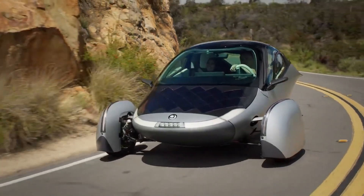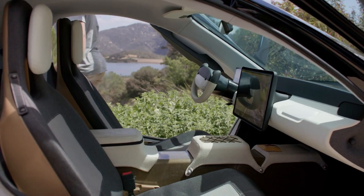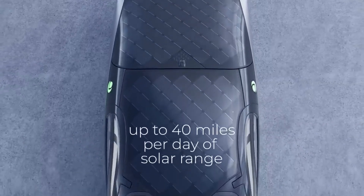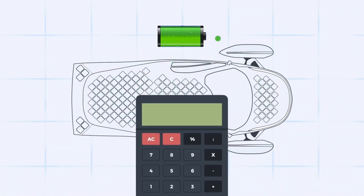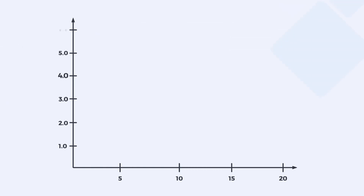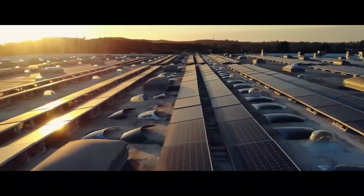Let's start with the most groundbreaking feature: Aptera's integrated solar charging system. Unlike conventional electric vehicles, Aptera has built-in solar panels that continuously trickle-charge the battery during daylight hours. Whether you're parked or on the road, sunlight will always keep your battery topped up. This feature provides two massive advantages over standard electric vehicles. First, it greatly reduces range anxiety because you always have at least one reliable power source — the sun.